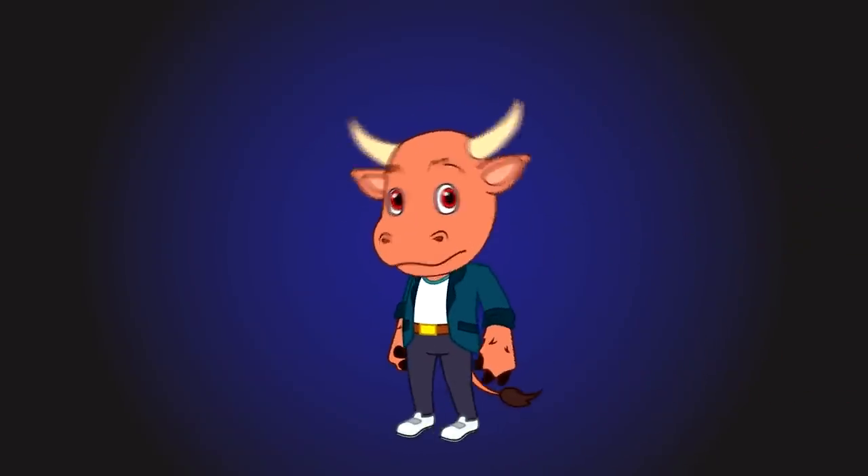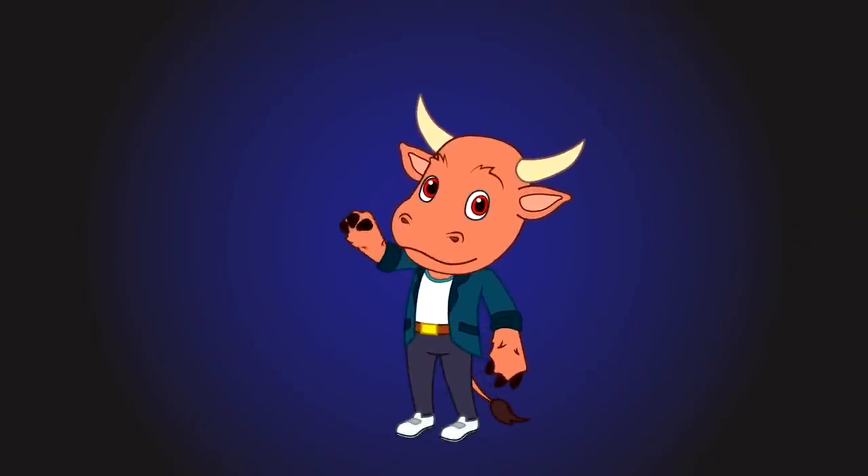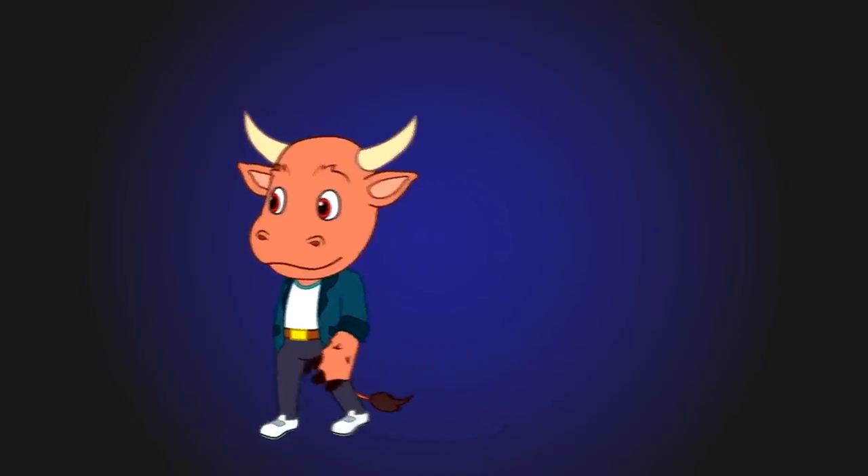Which one do you think was as close to real as possible? Check out our other cool stuff showing up on screen right now. See you next time!